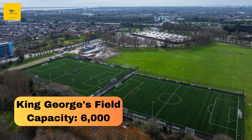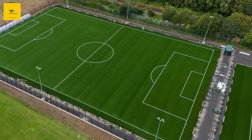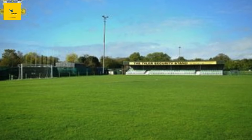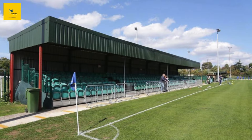Number 9: King George's Field. King George's Field is an iconic ground with a rich history. With a capacity of 6,000, it's a place where Romford FC has built a strong following. This stadium was originally built in the 1950s, and its old-school design gives it a nostalgic charm.